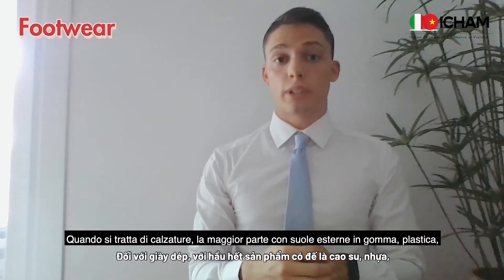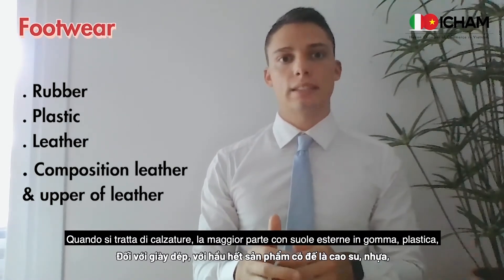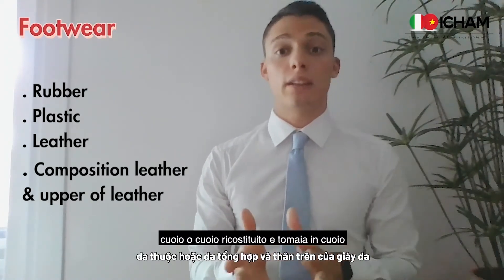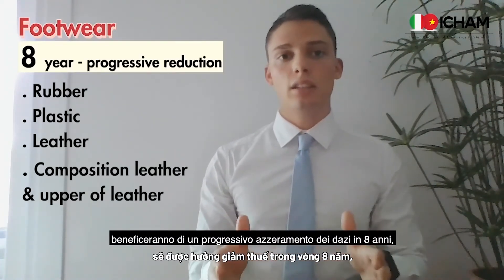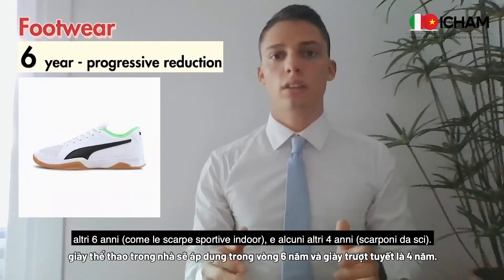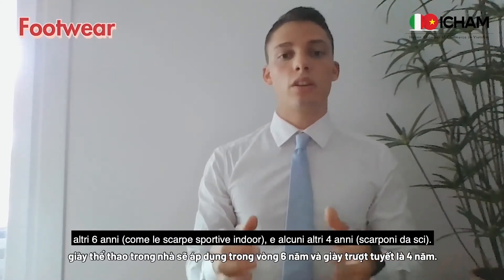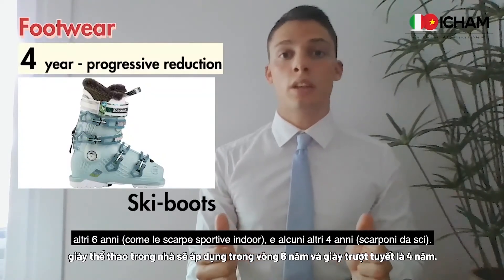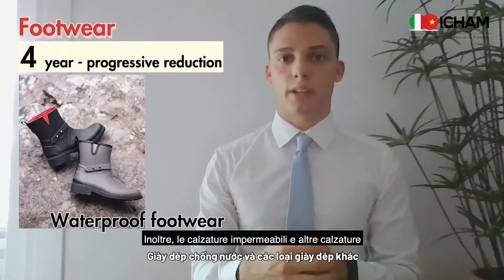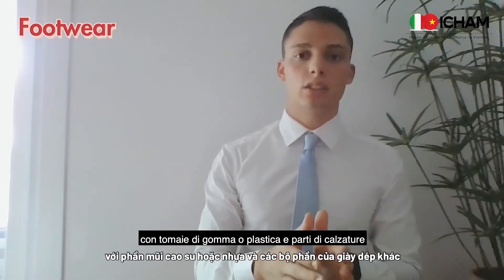When it comes to footwear, most shoes with outer soles of rubber, plastic, leather, or composition leather and upper of leather will benefit from an eight-year progressive reduction. Others have a six-year reduction, such as indoor sport shoes, and some have four years, such as ski boots. Waterproof footwear and other footwear with uppers of rubber or plastic, as well as parts of footwear, will benefit from an immediate reduction.